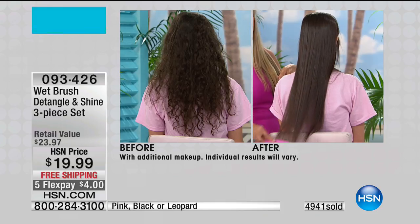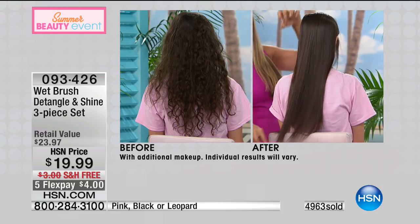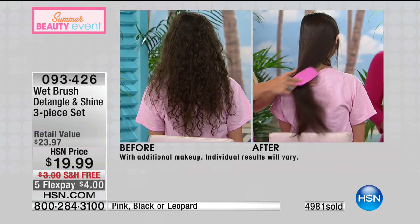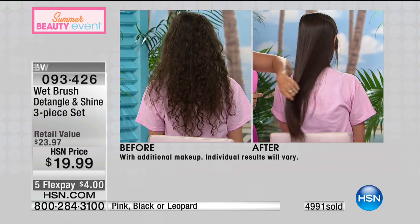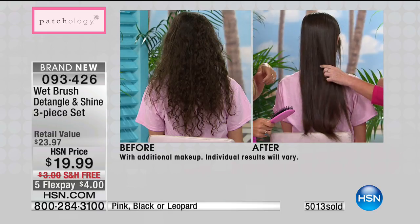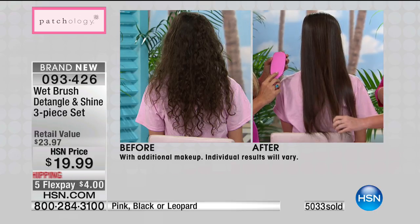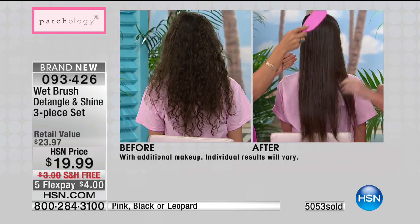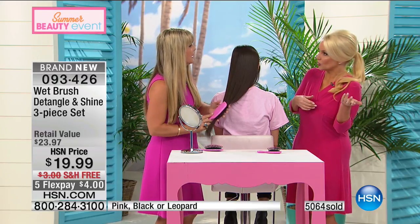The shine brush with its natural boar bristles massages the head and pulls all of the natural oils from the crown all the way down to the tips — a true game changer. Look at the before and after: in the before her hair looks like it could never be silky and shiny, but after the shine brush it looks like silk. This isn't a shine product coating your hair — it's those natural boar bristles redistributing your own oils. The most famous brush in the world with natural boar bristles costs well over $100; you're getting three brushes for $19.99.